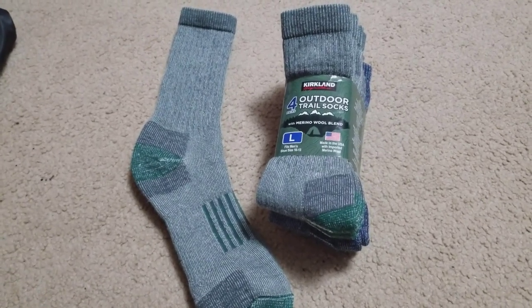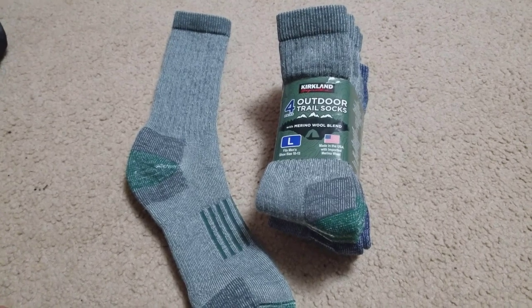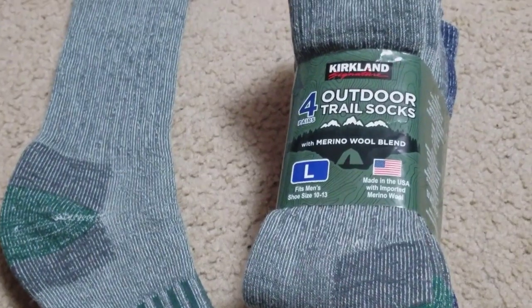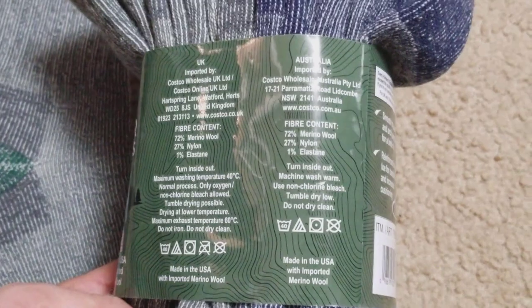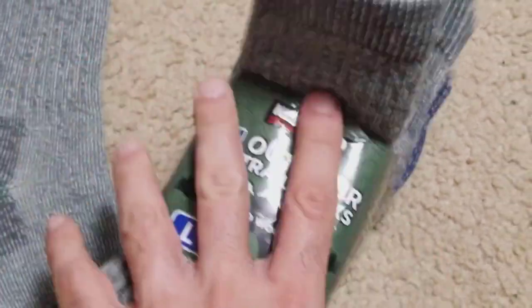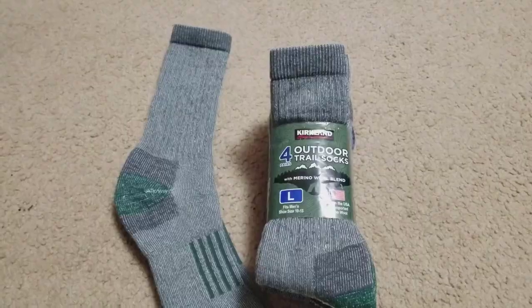You've got winter coming up, the cotton socks are not quite as warm as you would like them to be. We're probably going to see some deep temperatures here. Just check this out — the fiber content: 72% merino wool, nylon, and elastin, or basically spandex, like an elastic. But check this out.